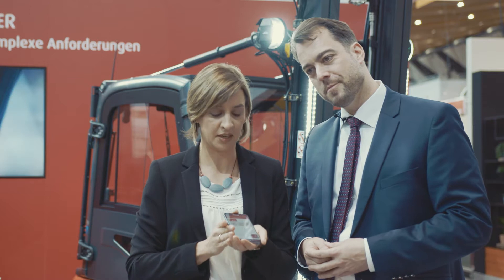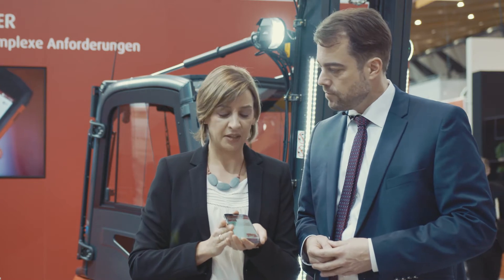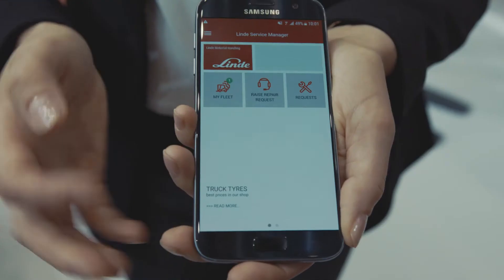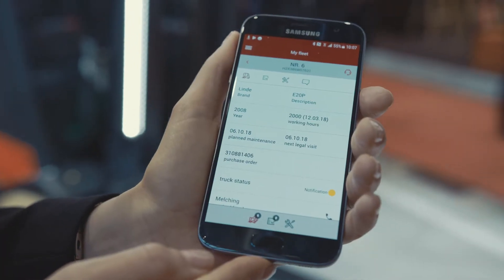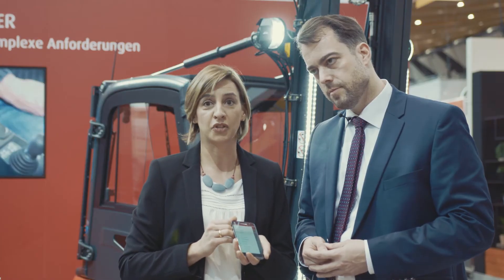This is the Linde Service Manager, an app used for our customers. They can easily create a service request to our dealers. The customer has all his trucks available on the smartphone. He can select a truck where a problem comes up, select a code, and easily create a request. The service is then notified at the dealers, and he will receive up-to-date messages about his service request.